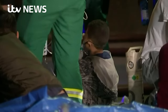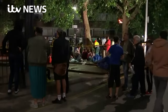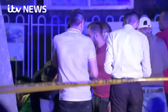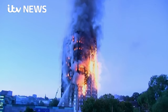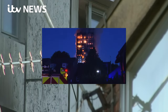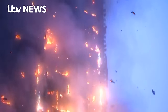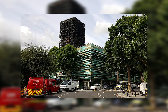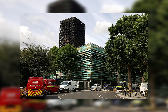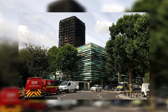The Grenfell Tower remains a poignant reminder of the importance of rigorous building safety standards and the need for accountability and justice. It stands as a symbol of loss, but also of community resilience and the enduring quest for answers and change. As we reflect on the events at Grenfell Tower, we remember not just the sorrow and pain, but also the strength and unity that emerged from the ashes. The legacy of those lost continues to drive a national conversation about safety, housing and the dignity of every human being's right to a secure home. May the memory of Grenfell serve as a beacon for a future where such disaster never occurs again.